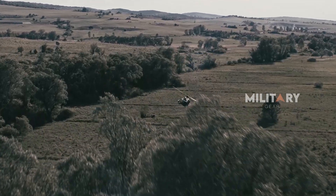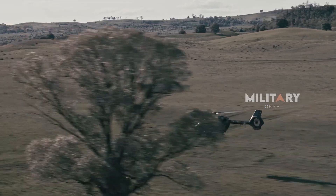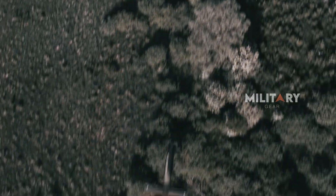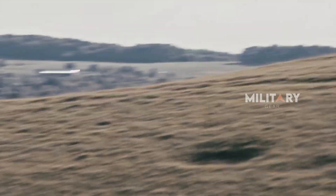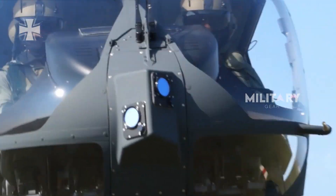The Airbus H-145M helicopter, a military variant of the Airbus H-145, enhances the overall capabilities of the Spike ER-2 system. The H-145M is already in service with several countries, including Germany, and is renowned for its operational flexibility.